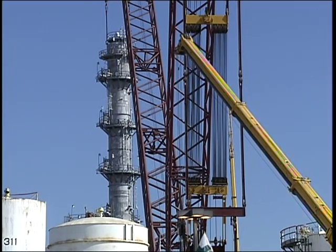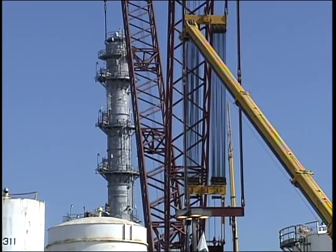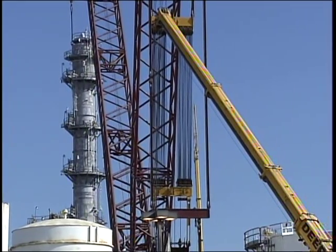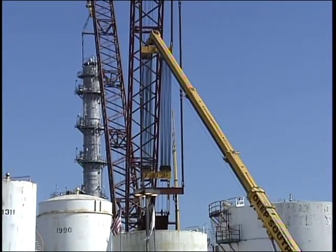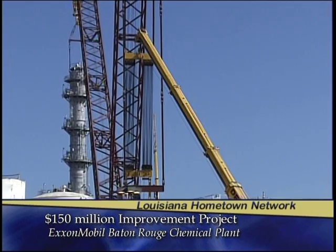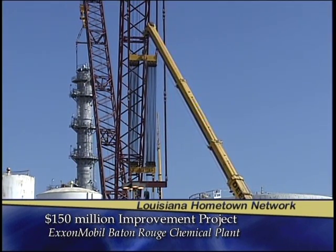Deep South Crane and Rigging is the designer, manufacturer, owner, and operator of the Versa Crane series. Deep South is based in Baton Rouge and employs roughly 120 people from the area. We have a series of Versa Cranes, from this 2,500-ton capacity crane making this lift, down to a 750-ton crawler crane.